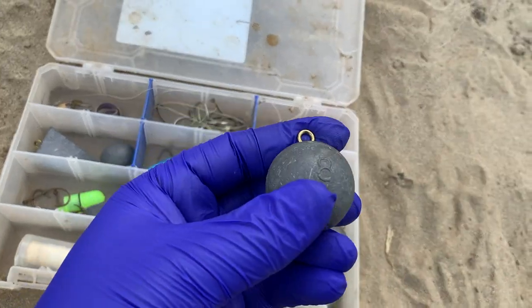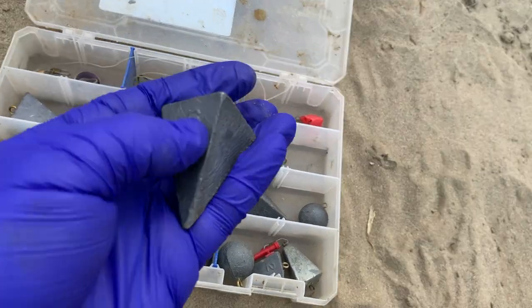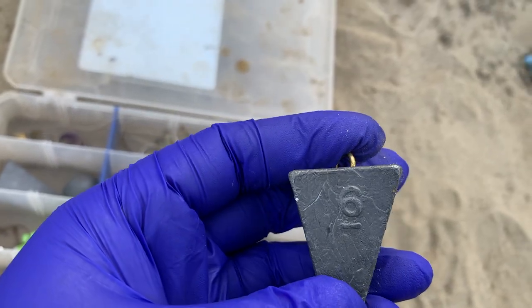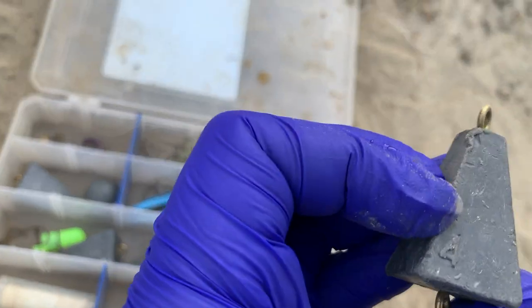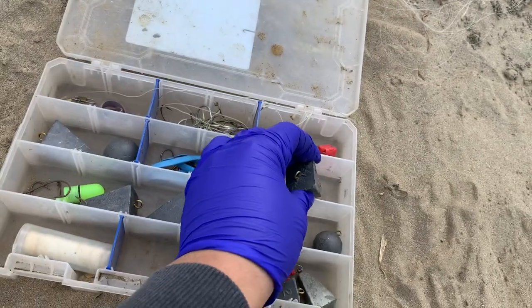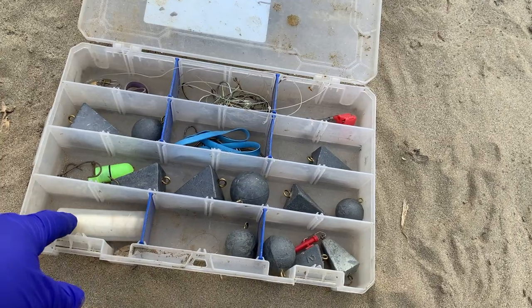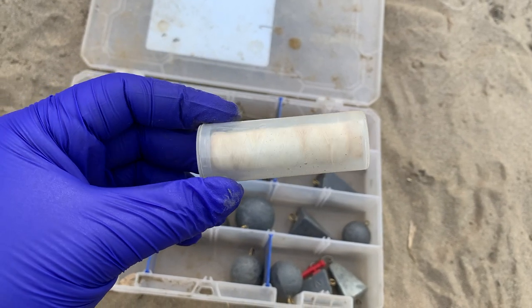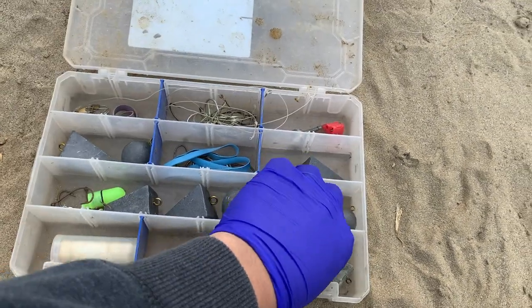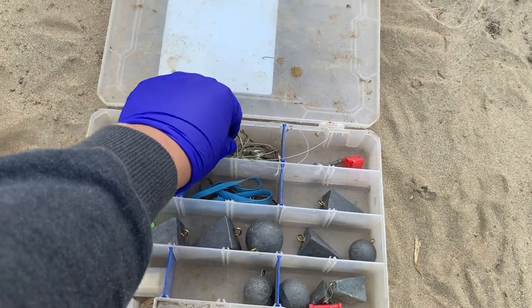So guys, in order to read these weights, they have numbers on them. This is an eight ounce, this one is a six, and this one is a four. You can find them on any weight — pyramids, balls. And then there's a magic string to secure the sardine, and a slider in here — that's what I'm using now.